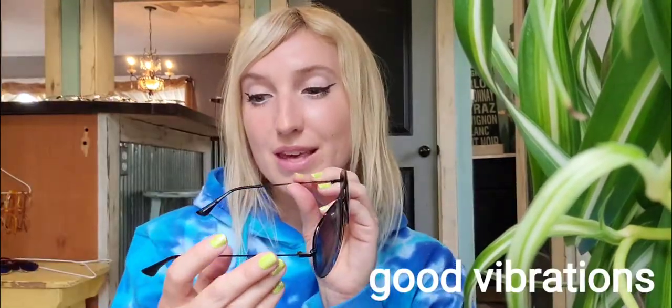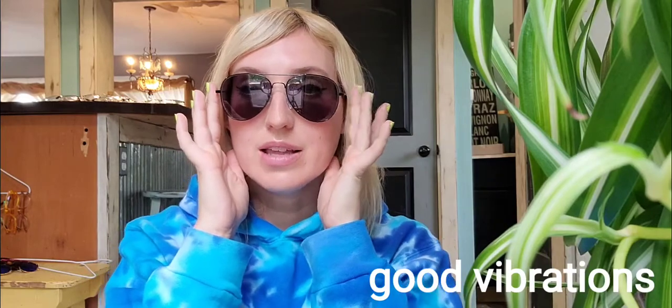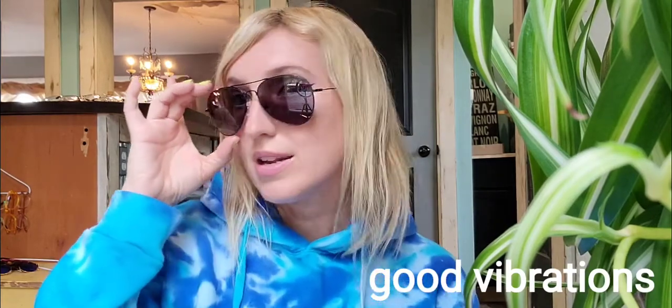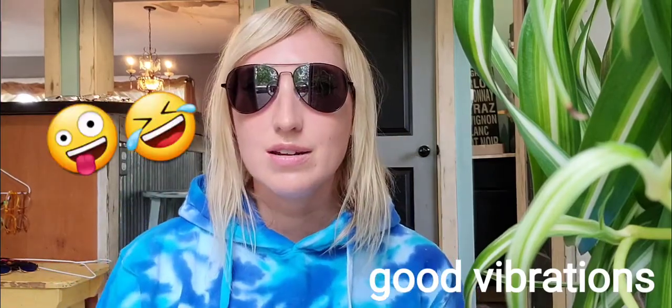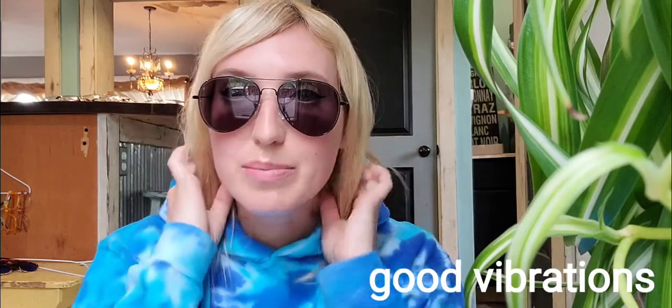On the aviator theme, I have these ones called Good Vibrations — these are my daughter's with plain black lenses. I always wear my sunglasses down a little bit on my nose because I think they look better like that. I think these are pretty cute — a little bit big for my face — but I like them.